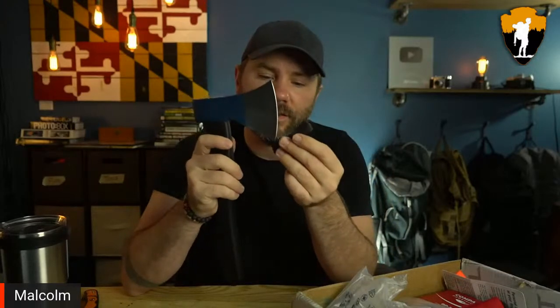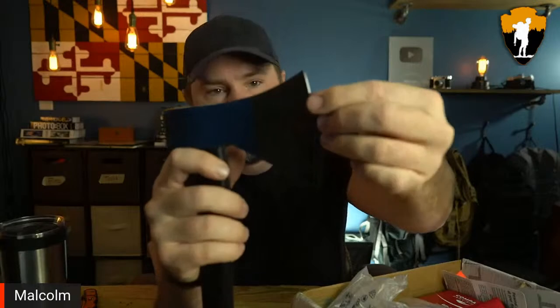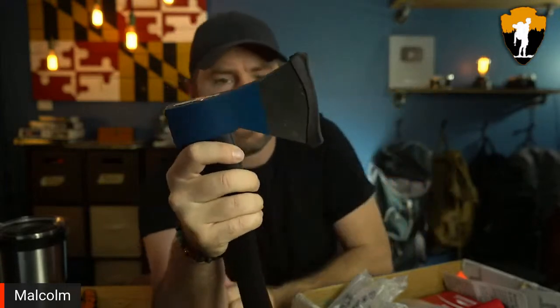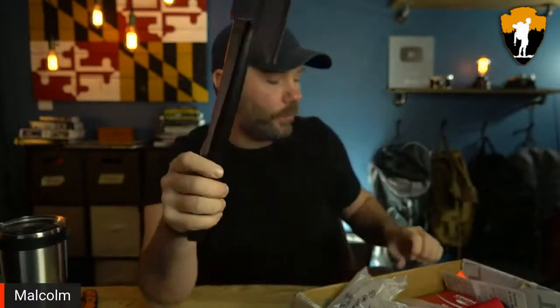I love this little sheath they include — it's rubber, so it stretches out. It's great for transporting this in your car or backpack. I am super excited about this axe and may have to make some videos about axe throwing. That is the Wooks Thunderbird Axe Signature Edition.